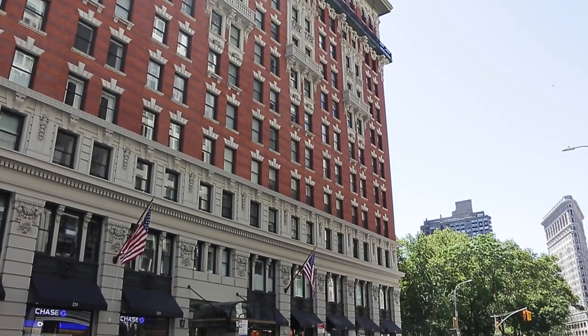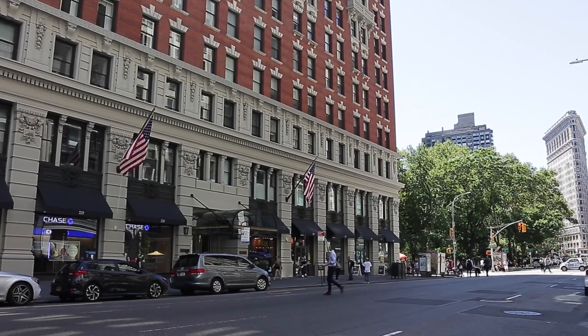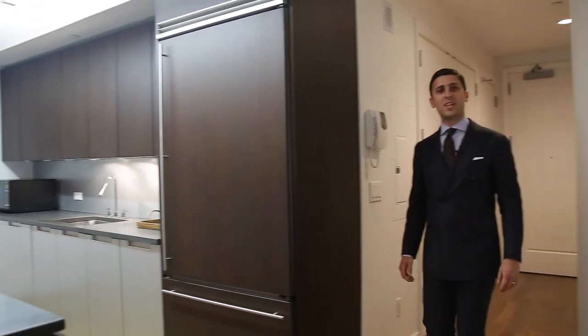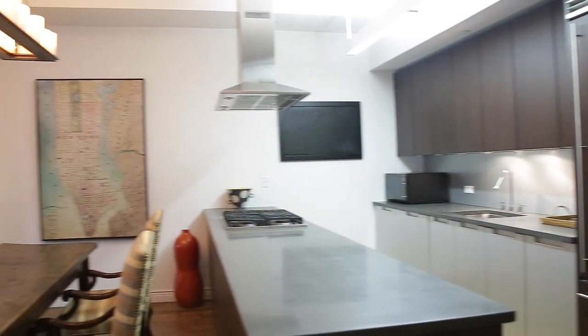Hello and welcome to 225 5th Avenue apartment 6A. As you walk through a very spacious foyer, a grand living room, dining room and open chef's kitchen greets you.